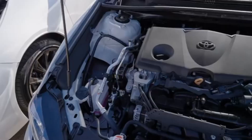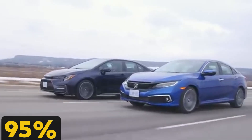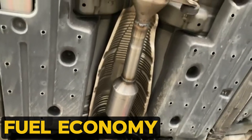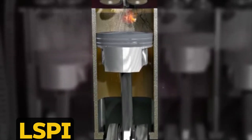Across the Atlantic, the US went the opposite direction. With over 95% of light-duty vehicles running on gasoline, American oil standards centered on catalytic converter protection, fuel economy, and combating LSPI — an issue common in turbo-GDI engines.